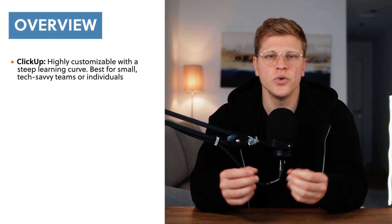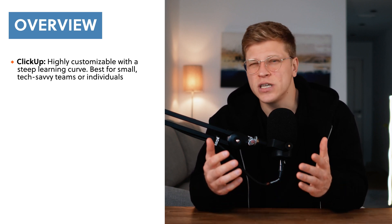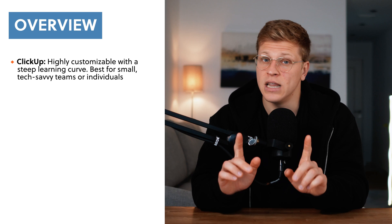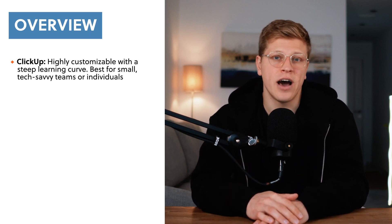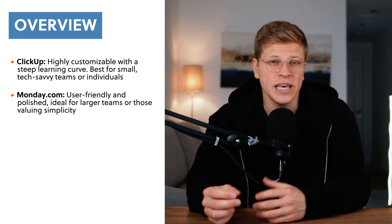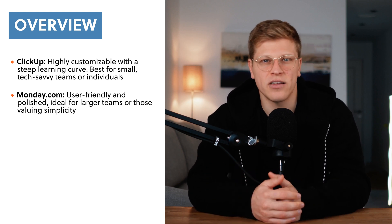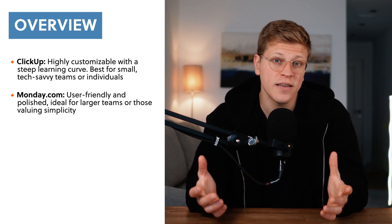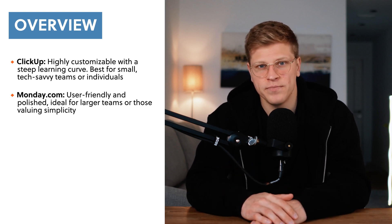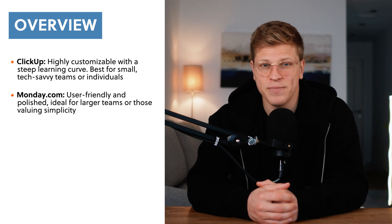If I had to sum it up quickly, ClickUp is the tool for people who want to customize every little thing about how they work. It's packed with features and gives you tons of control — but it can feel like a lot to figure out at first. Monday.com, on the other hand, is like the user-friendly, polished app that looks good and works smoothly right out of the box. It doesn't have as many options for tweaking things, but that's kind of the point — it's easy to use, which makes it a great pick if you just want to jump in and get started.